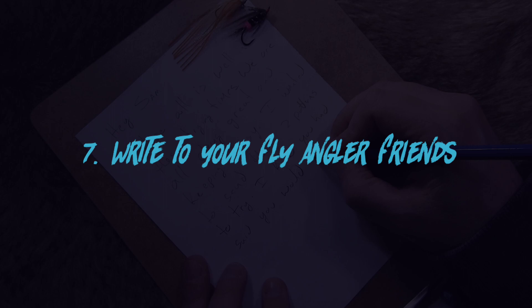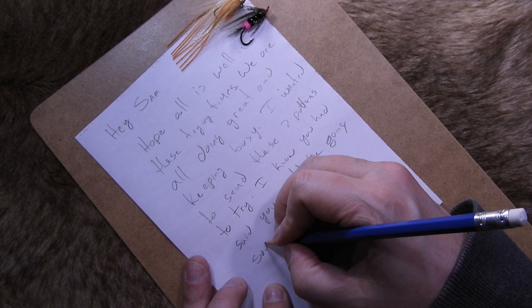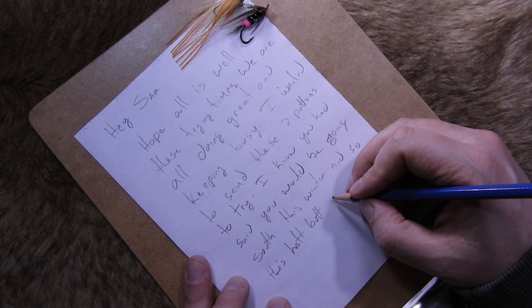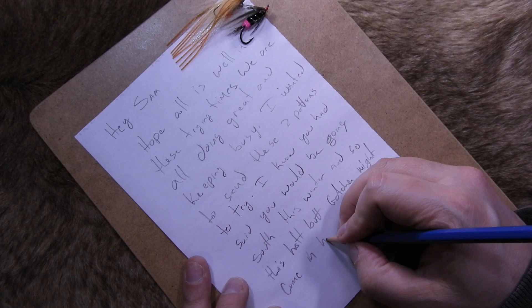Number seven: write a letter to one of your fly angler friends and send them a couple flies. We're all a little isolated right now, but that doesn't mean we need to be on our own. It's always a nice surprise to hear from someone you haven't spoken with for a while. Take the initiative, write a letter to a good friend, swap a few stories from last season's adventures, send some fly patterns you think they might enjoy, and maybe even slip in a photograph or two. You could even invite them out for a day on the water when conditions improve. Don't forget to share some of your adventures on social media with your friends.